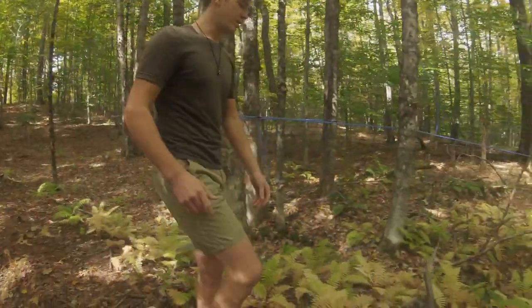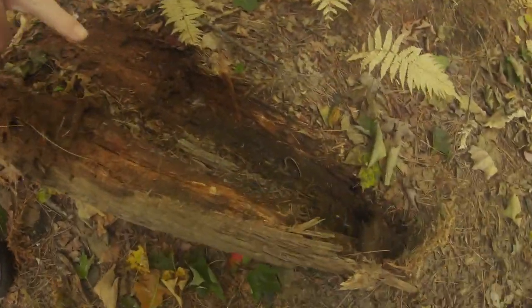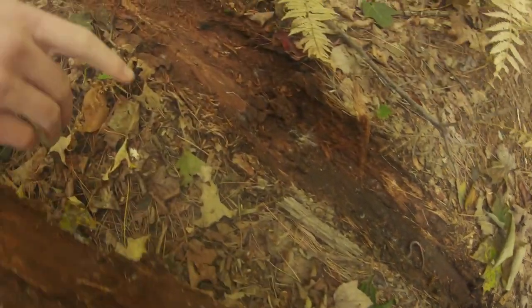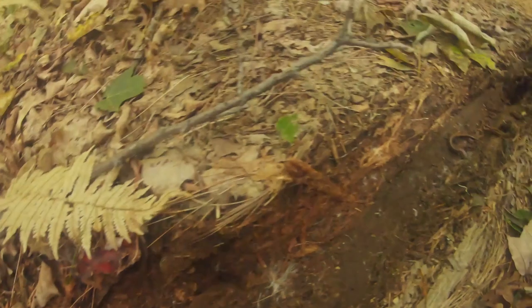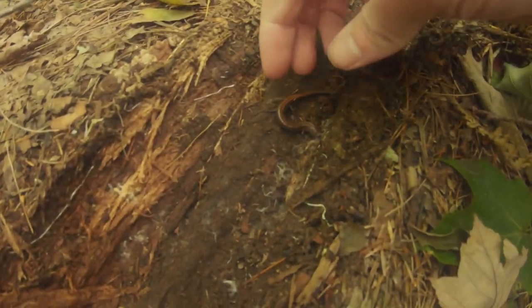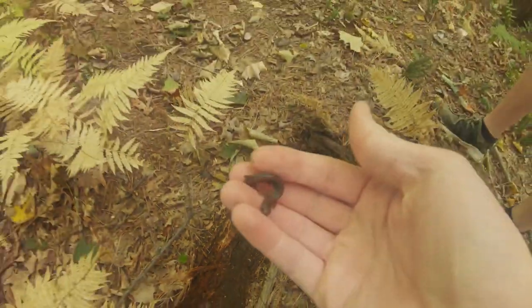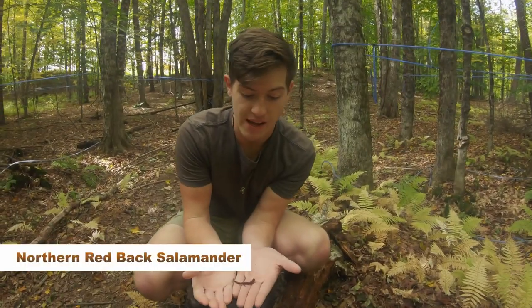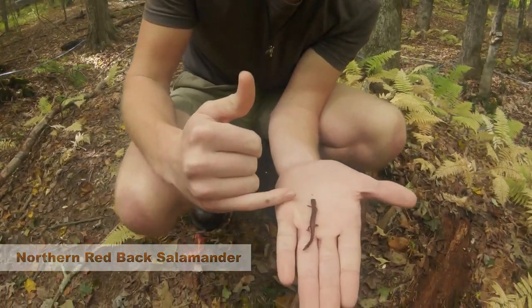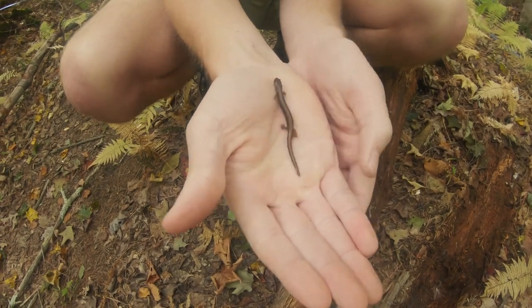Let's check this one out right here. Here is what we're looking for — the northern redback salamander. As their name implies, they have a red to orangish back from their head to their tail.